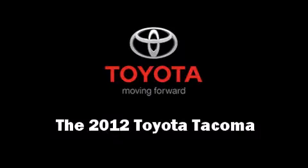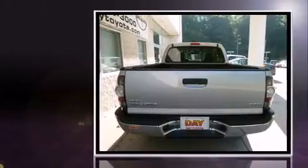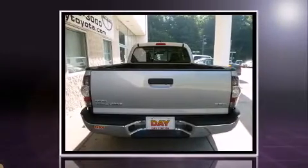The 2012 Toyota Tacoma. It features a standard transmission, four-wheel drive, and an efficient four-cylinder engine.